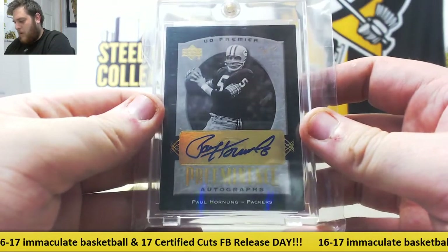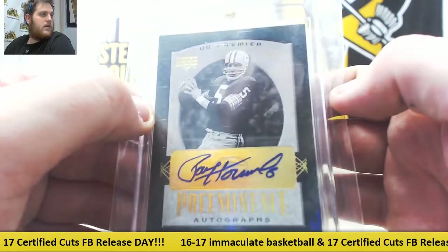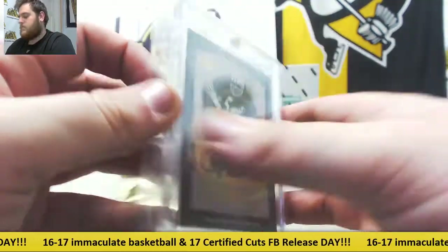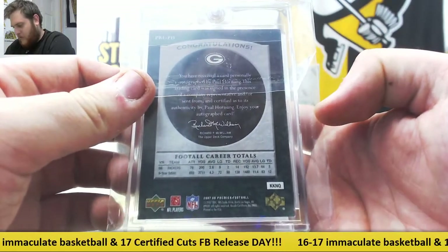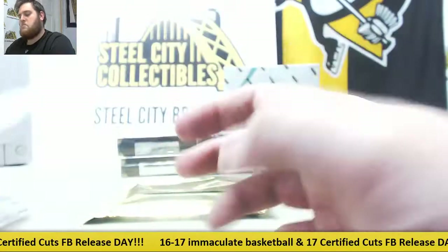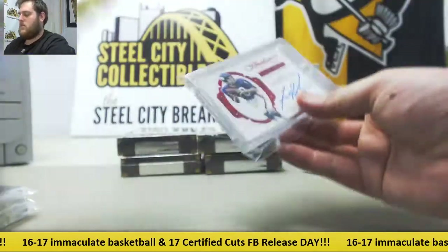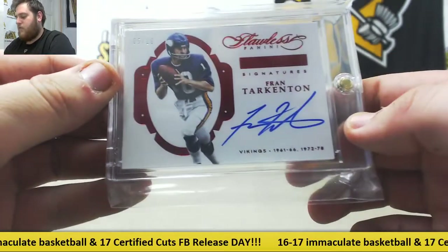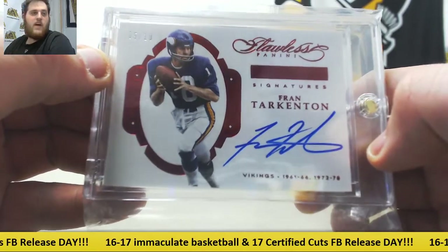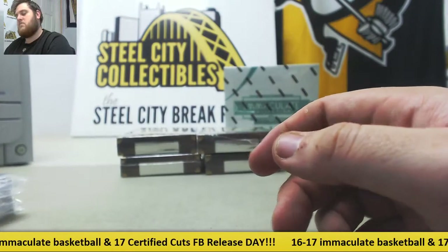For the Green Bay Packers, Paul Hornung from Upper Deck Premier, /101. From 2007 Upper Deck Premier Football, /101, Paul Hornung Auto. Nice — first /101. And 5-10 from Flawless Football, Fran Tarkington. This is some NFC North rivals — Vikes and Packers right there. 5-10 Flawless Football, Fran Tarkington. Nice.